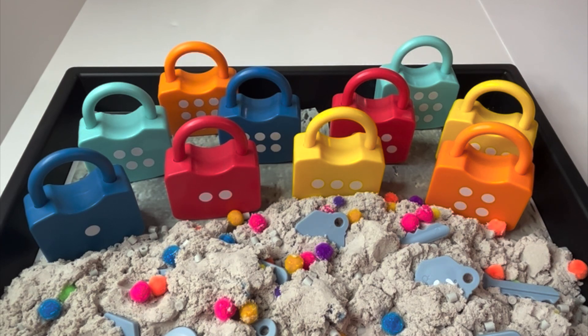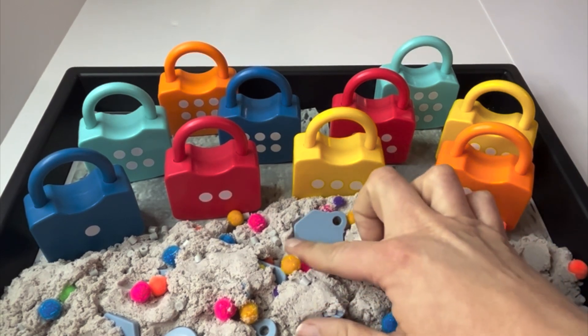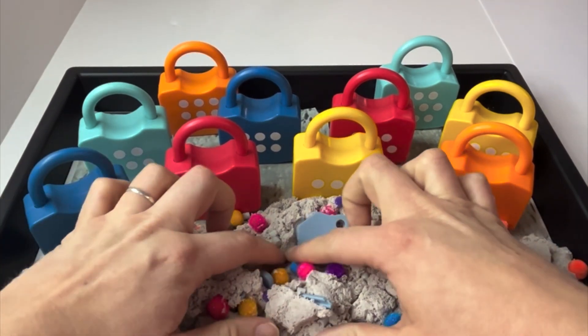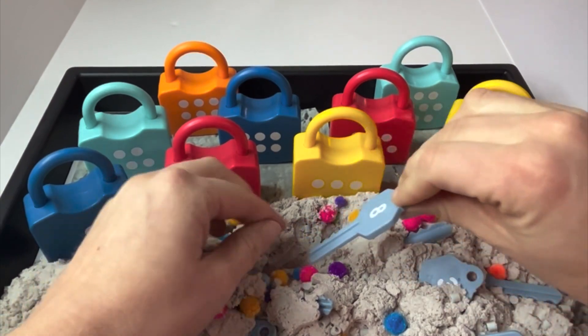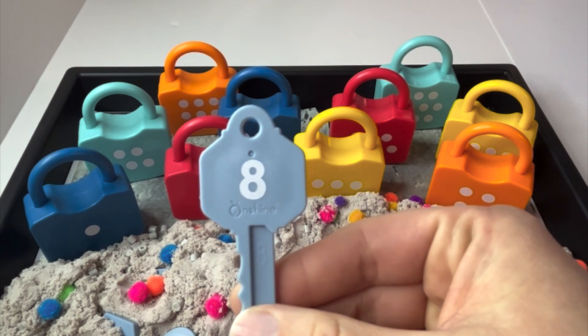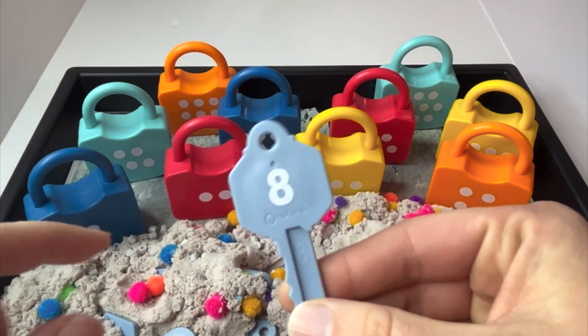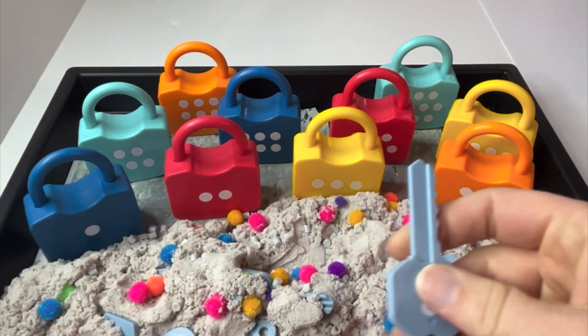Which key should we dig out first? This one? What number is that? Eight. Now we need to find the eighth lock.